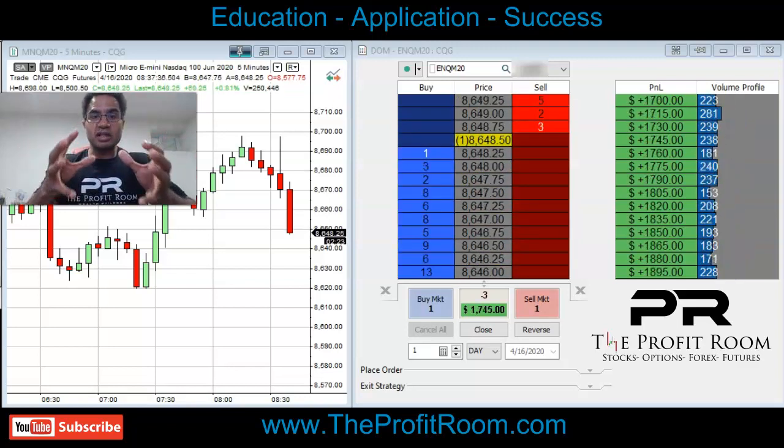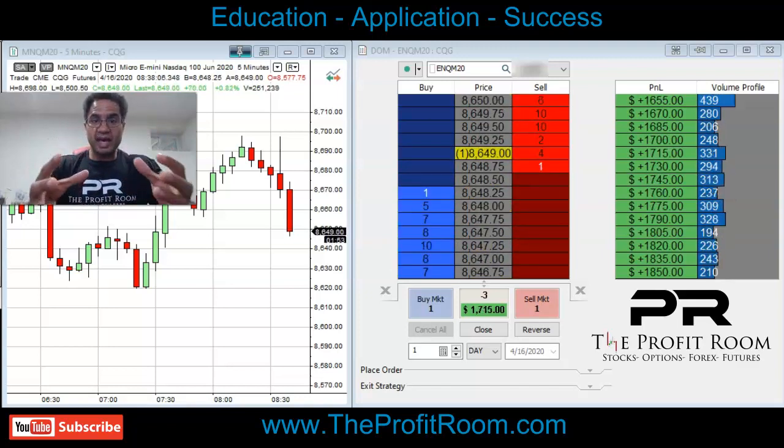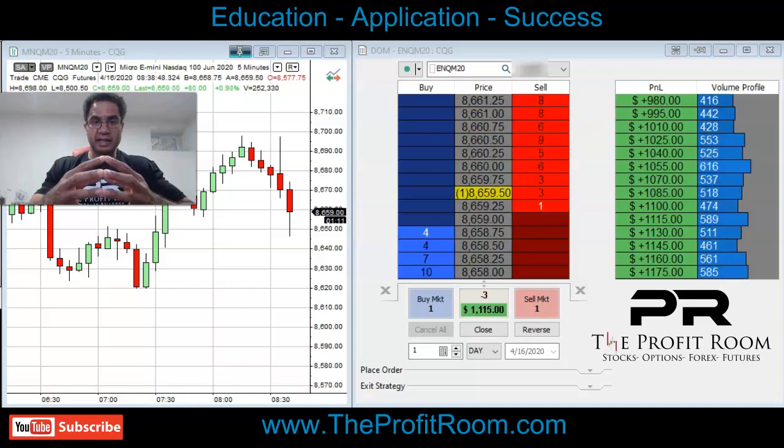Something we want to learn from this video is that when the market moves fast, you have to know how to book profits fast. We teach our students how to do that at TheProfitRoom.com.